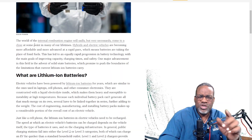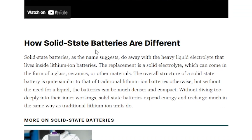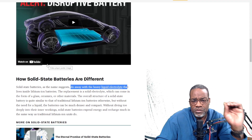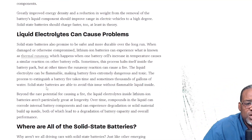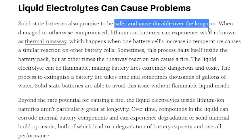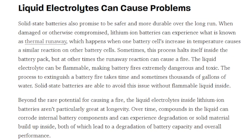Let's talk more about what you need to know about solid state batteries. Solid state batteries do away with the heavy liquid electrolyte inside lithium ion batteries, which is huge — because if you look at an EV, the heaviest part of the car is the battery, and it also happens to be the most expensive part. Liquid electrolytes can cause problems, whereas solid state batteries promise to be safer and more durable over the long run. For a reliable vehicle, durability and safety are exactly what we need.